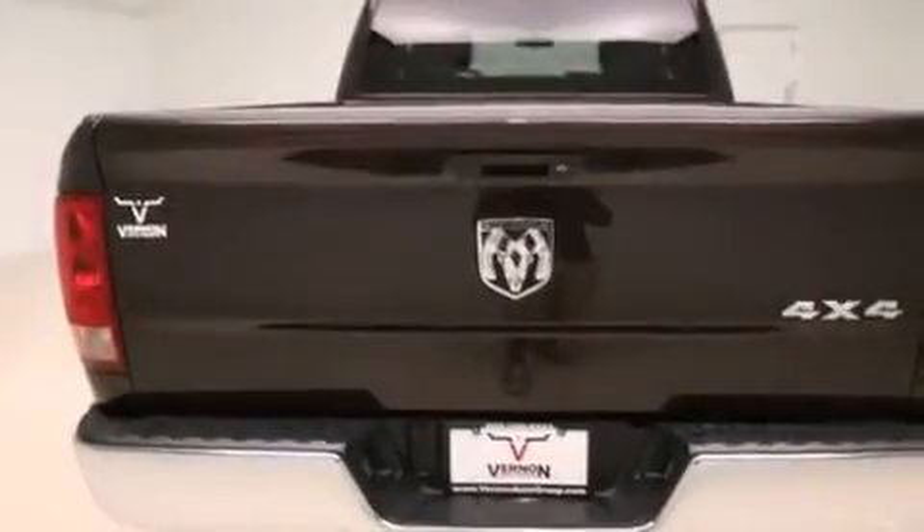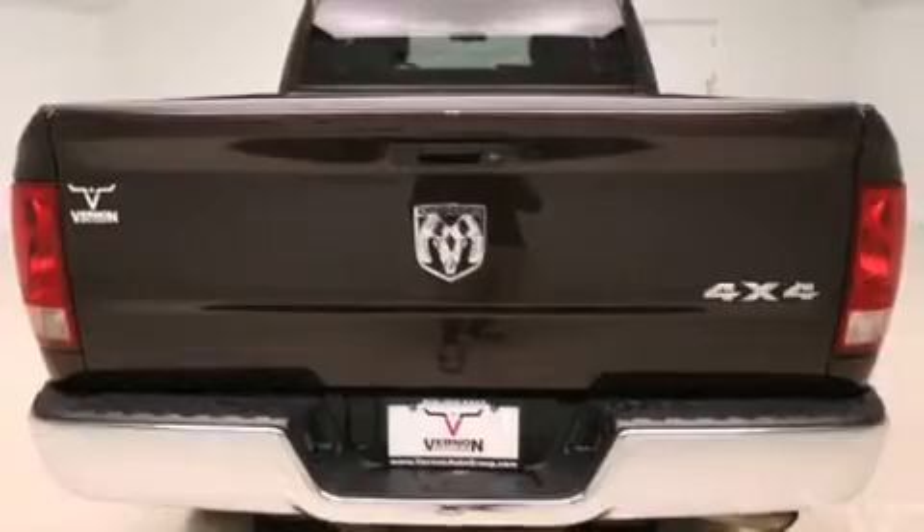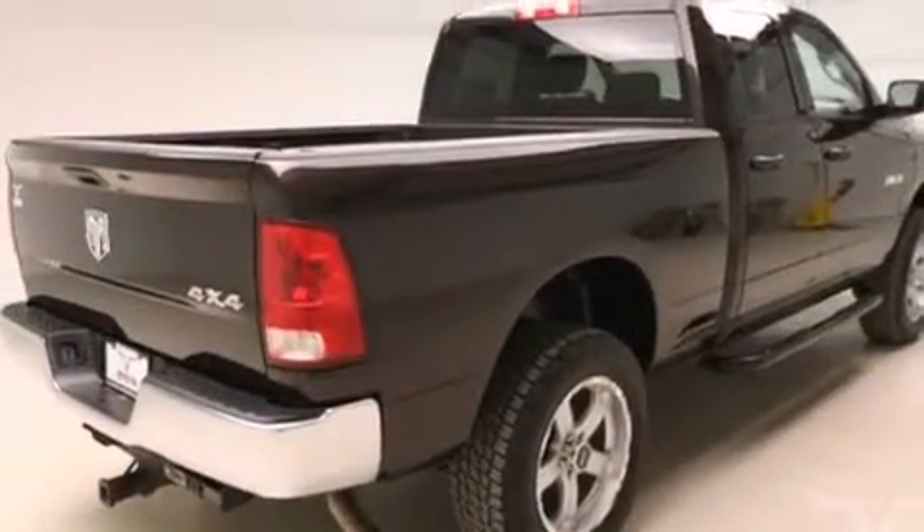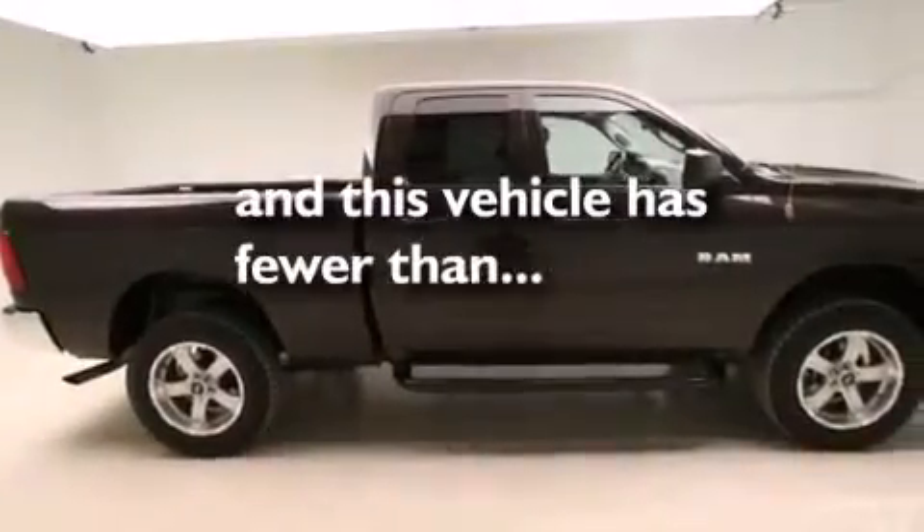Side curtain airbags, front seat belt height adjusters, rear seat childproof door locks, stability control, a trailer hitch receiver — and this vehicle has less than 26,000 miles.